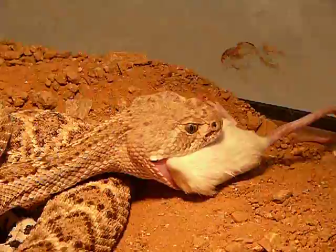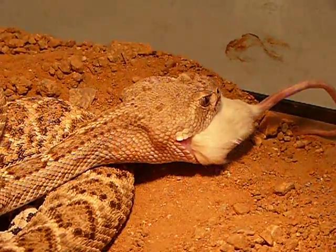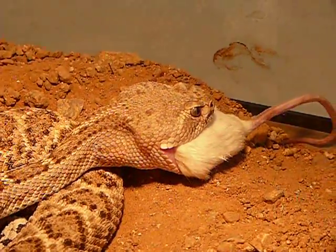Look at how thick its neck is relative to the size of the prey. And then look at how it pulls it down. You'll notice you'll get sort of like an S-shaped bend.